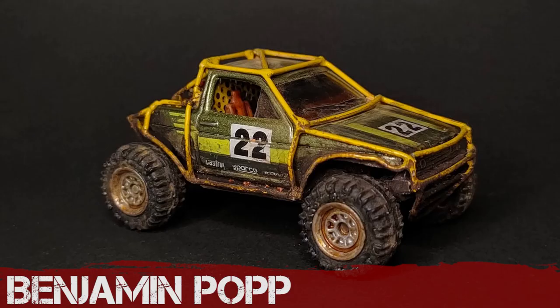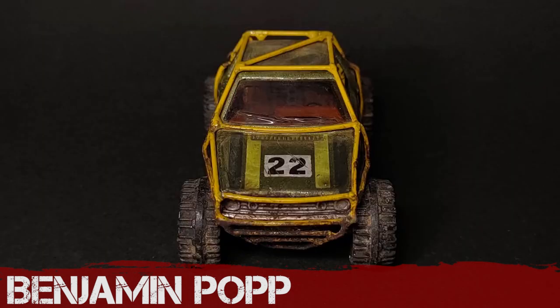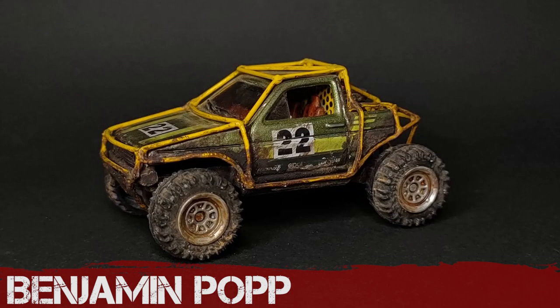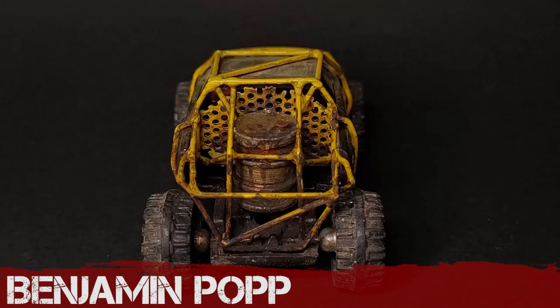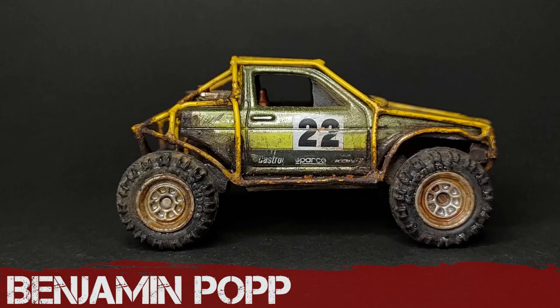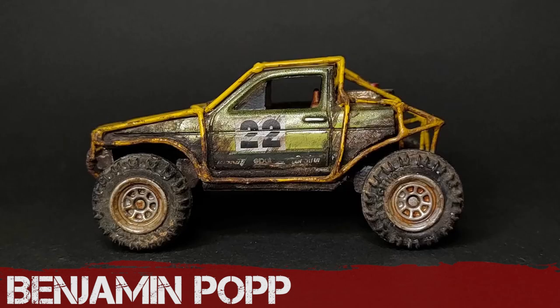Ben is part of the admin team so he can't officially enter, but he's always up for challenging himself. He's been inspired by Fred Wyver's creation to weld this — it's been soldered from paperclips and pieces of wire, and a cut-down car. His weathering is spot-on as ever — a beautiful job. Be sure to visit his YouTube channel, BP Custom Creations, just to see how he did it.